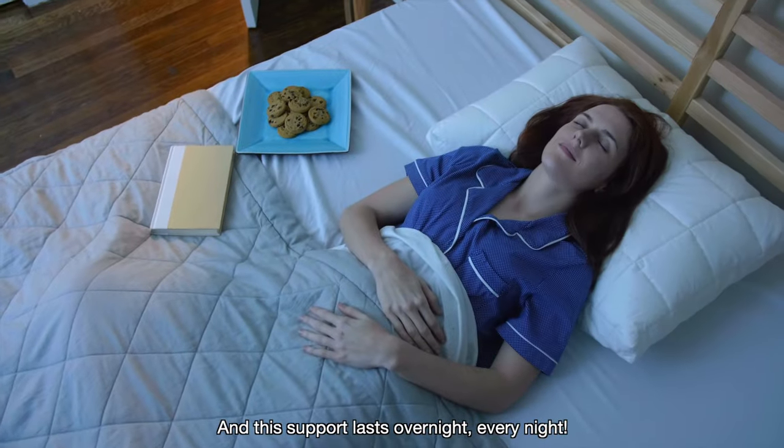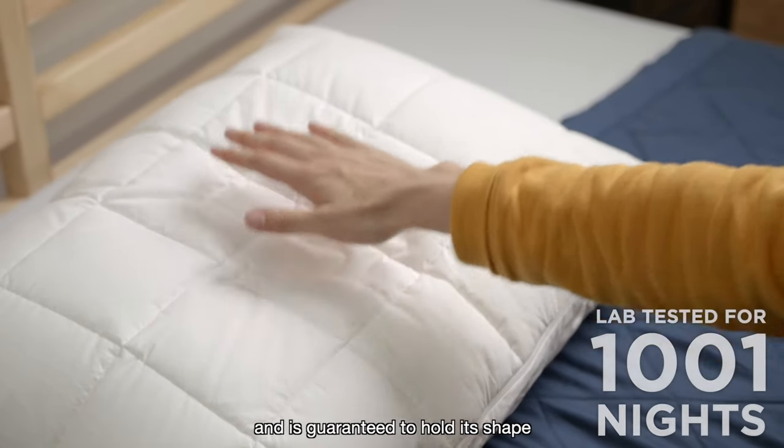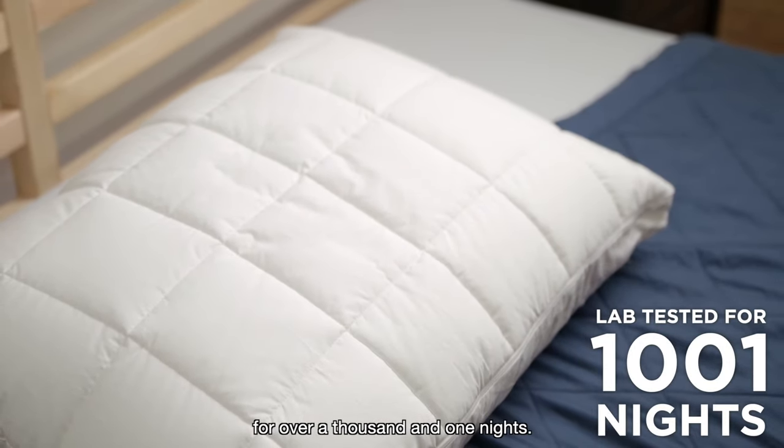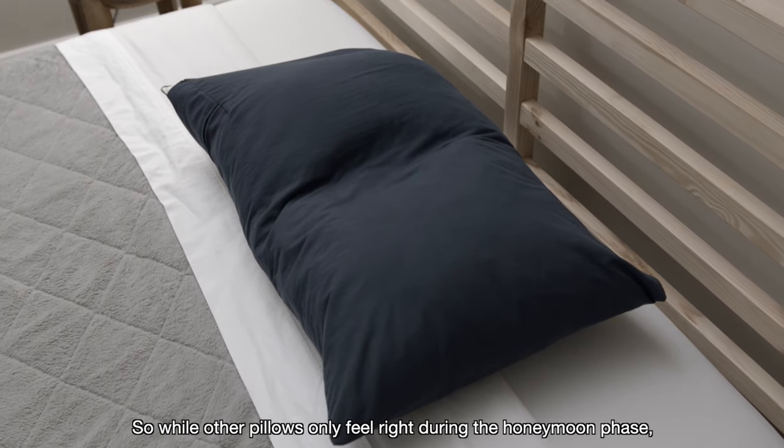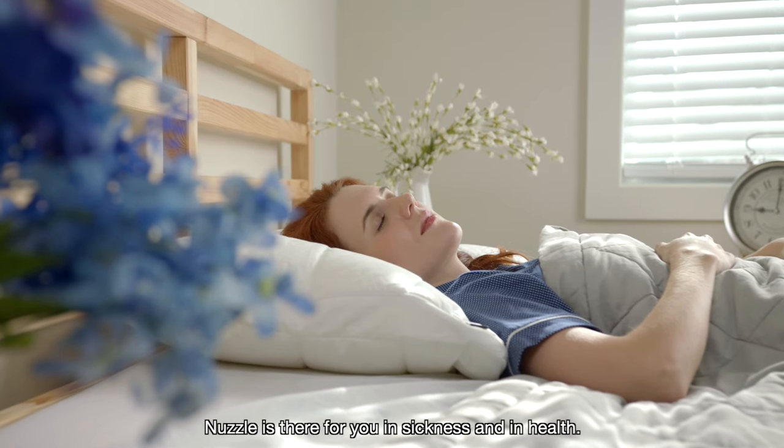And this support lasts overnight, every night. Nuzzle has been vigorously lab tested and is guaranteed to hold its shape for over a thousand and one nights. So while other pillows only feel right during the honeymoon phase, Nuzzle is there for you in sickness and in health.